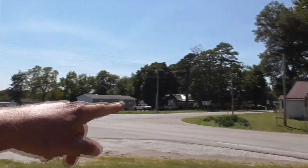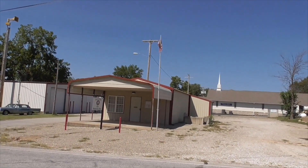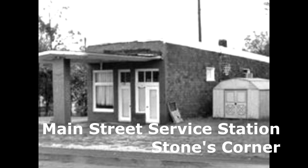It looks boarded up. We're gonna head one block into town to check out some old buildings. This building here used to be called the Main Street Service Station, originally built in 1927 and known as Stone's Corner.